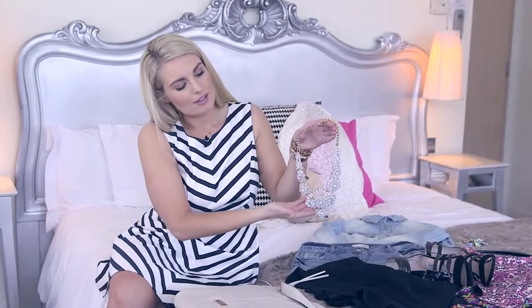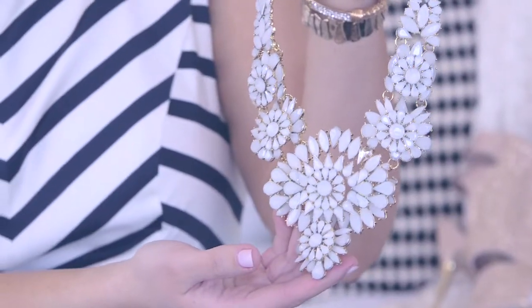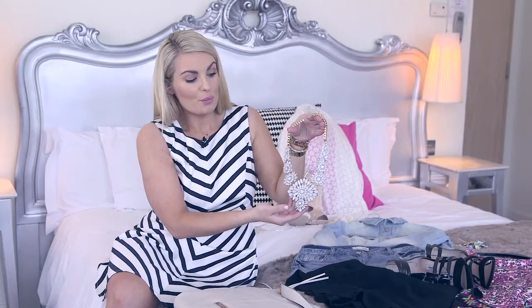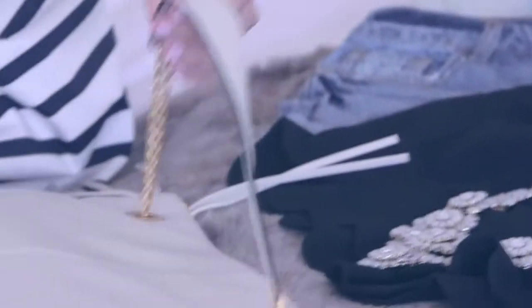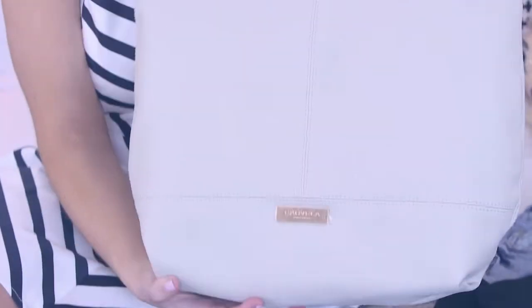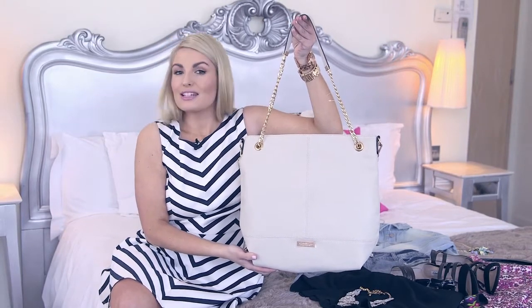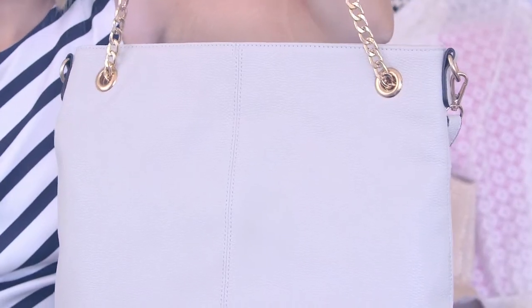For me, I absolutely love packing statement pieces because they really make or break outfits and it's something really easy to dress up during the evening. Something like this — it's a neutral color so it's going to go with loads in your wardrobe. And then we have this nude handbag which is beautiful for something that's going to go with everything. It's very simple, then you have the gold detail here so it's extremely elegant, dressing things up from day to night extremely easily.